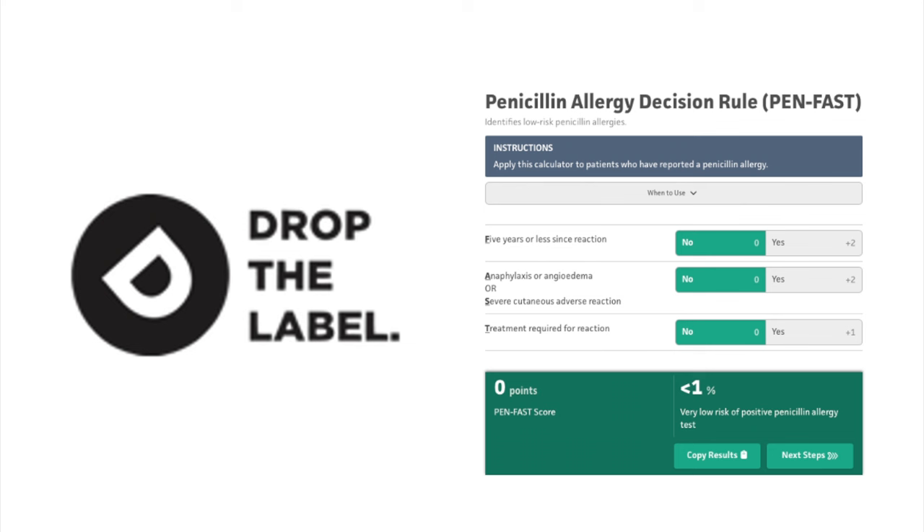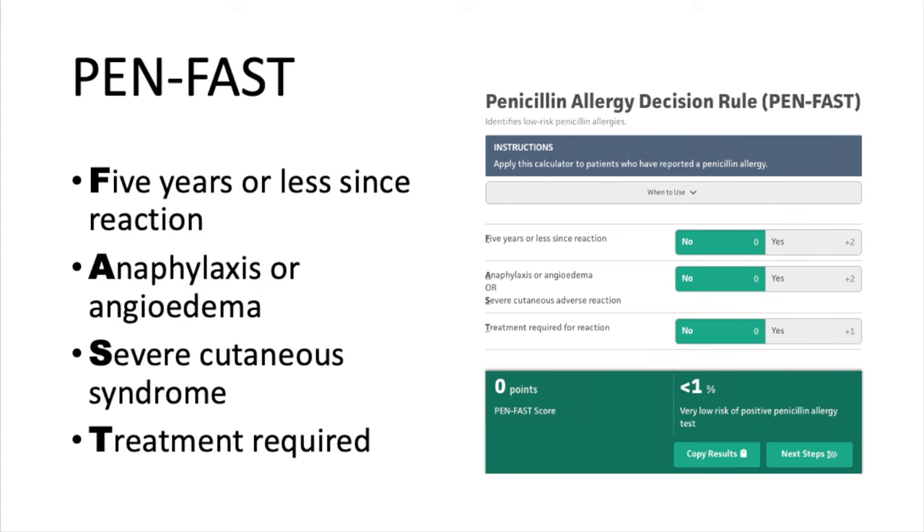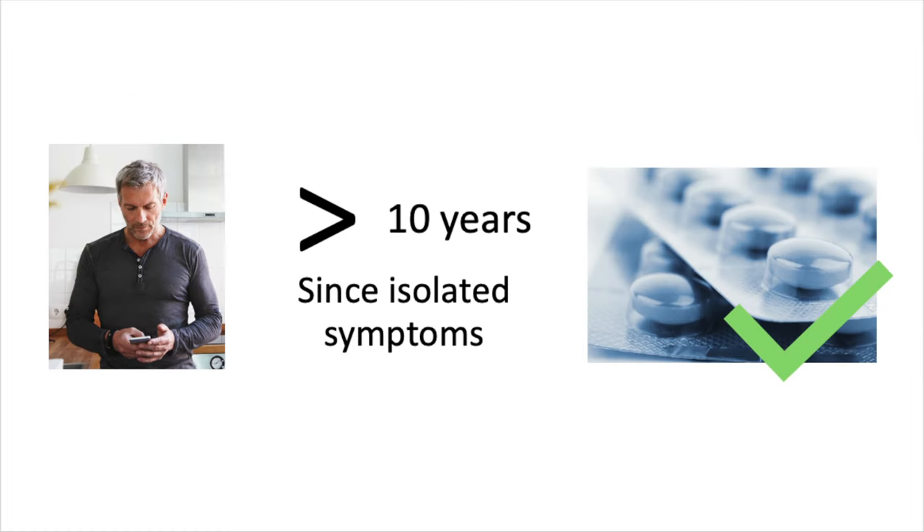Over the last several years, protocols have been validated to safely delabel patients at low risk of allergy. One useful point-of-care delabeling tool, dropthelabel.ca, has been validated for both pediatric and adult patients. Another tool available on MDCalc, which estimates risk of penicillin allergy, is the PENFAST score. F for less than 5 years since the reaction. A for anaphylaxis or angioedema. S for severe cutaneous symptoms. T for treatment required. The more points, the higher the risk of a positive allergy test to penicillin. As a general rule, adults more than 10 years from receiving penicillin who report isolated cutaneous symptoms, without recollection of severe symptoms or the need for resuscitation, can be safely prescribed penicillin or offered an oral challenge dose.